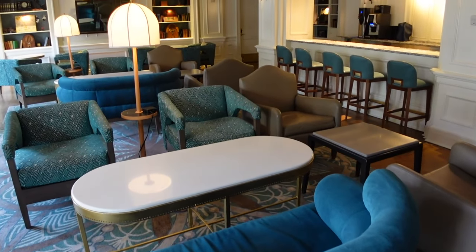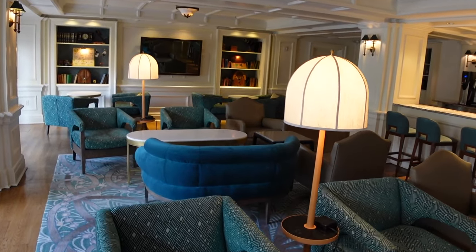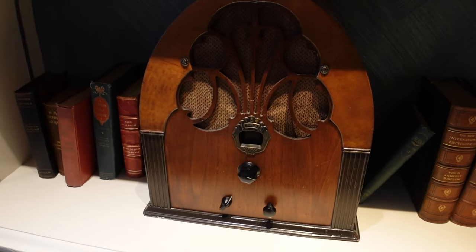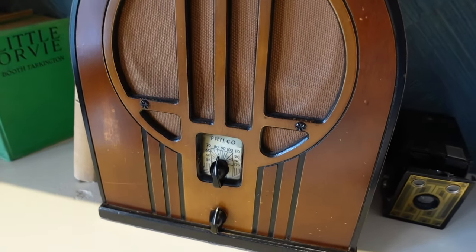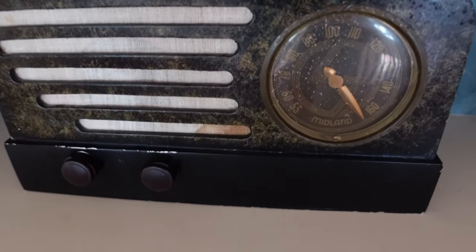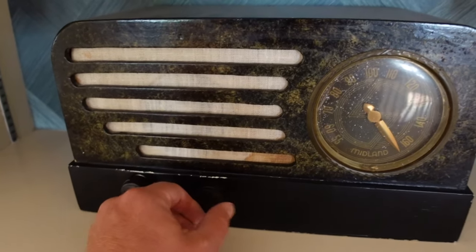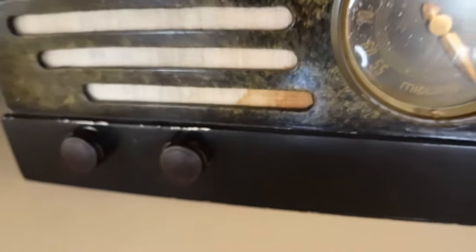I really want to come here now — grab a drink, this looks nice. They have some antiques, including an old Philco radio. This would be so cool if it just turned on right now. And another radio — this one is actually working! There's music coming out of this. It doesn't seem like the knobs are doing anything, but there's music coming out. How cool is that?